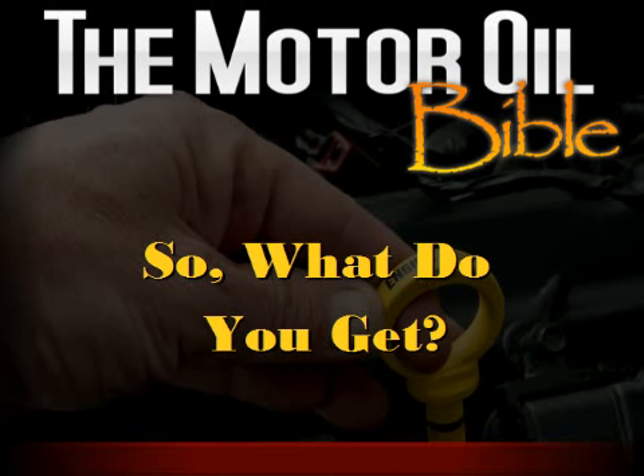Hello, this is Mike Kaufman, the author of the Motor Oil Bible, and I'd like to thank you for considering a purchase of my book. I would also like to explain to you just exactly what you would receive if you were to purchase the PDF version of the book on CD. So let's go ahead and get started.